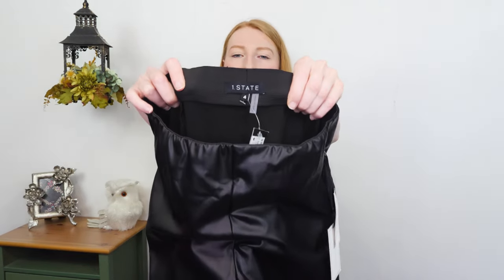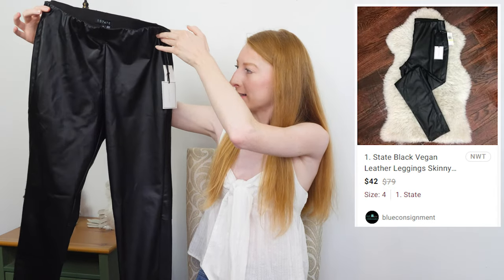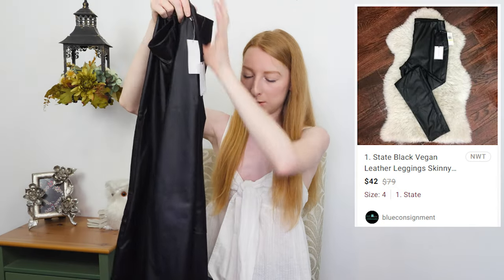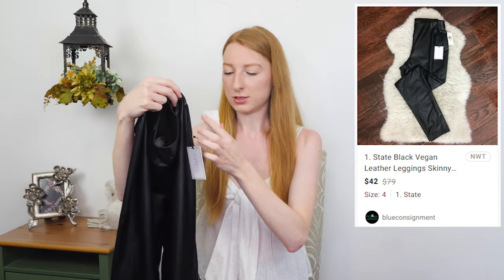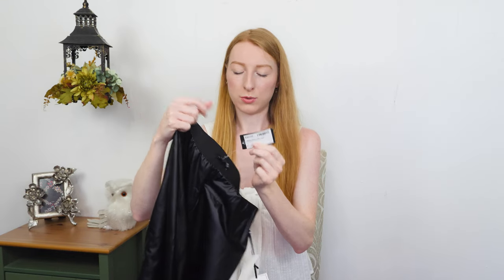First up, we have a One State size 4. This is a brand you can buy at Nordstrom and Nordstrom Rack. These are new with tags — a really nice pair of faux leather skinny pants. Faux leather pants sell very quickly if you're able to find them, I highly recommend picking them up. These are originally $79 and the consignment shop had them priced at $30. I'll just tell you the price on the tag since it's 75% off — they put three little stars on the tag for 75% off.